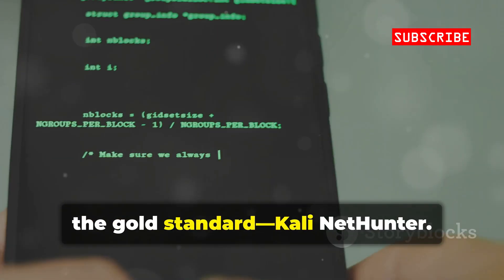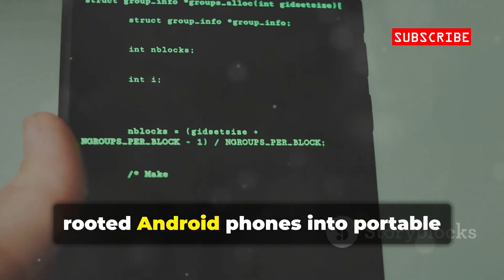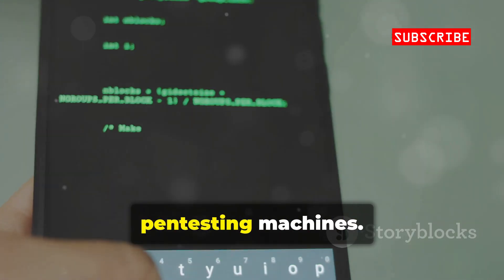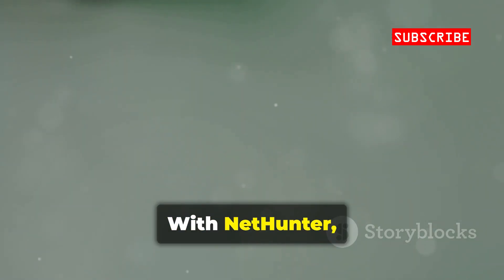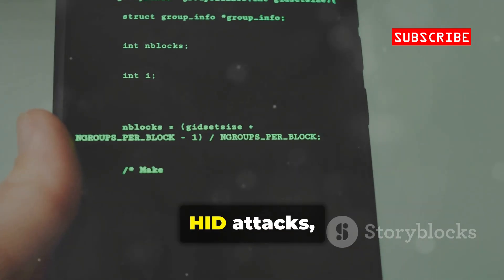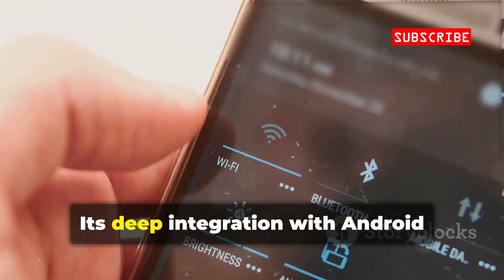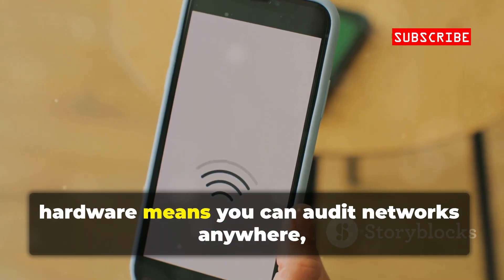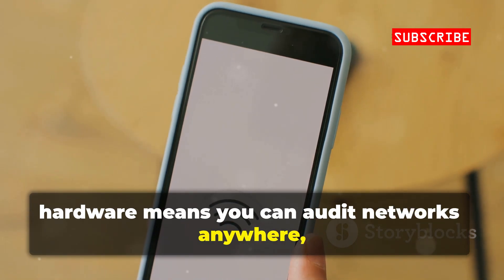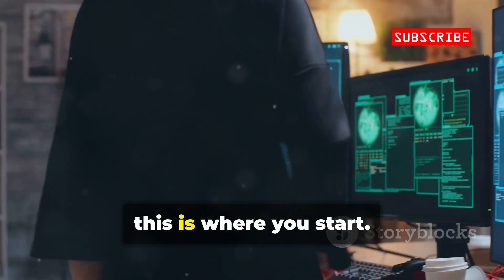First up, the gold standard: Kali NetHunter. It's the mobile version of Kali Linux, turning supported rooted Android phones into portable pen testing machines. With NetHunter, you get wireless attacks, Metasploit payloads, HID attacks, and more — all in your pocket. Its deep integration with Android hardware means you can audit networks anywhere, anytime. If you're serious about mobile security, this is where you start.